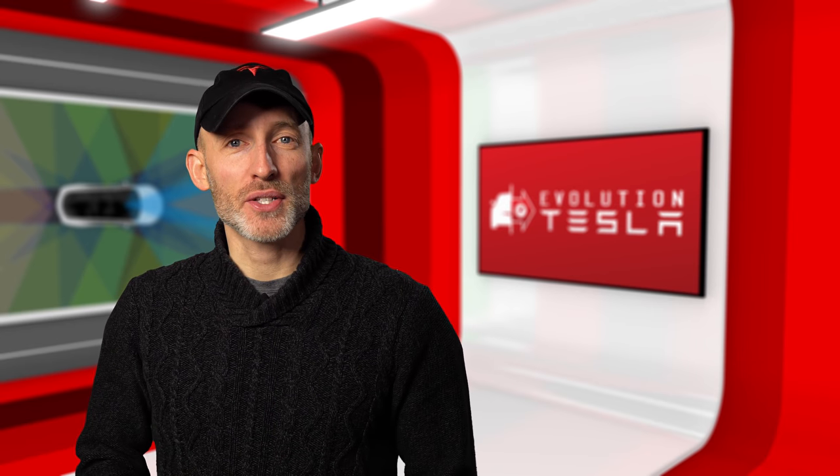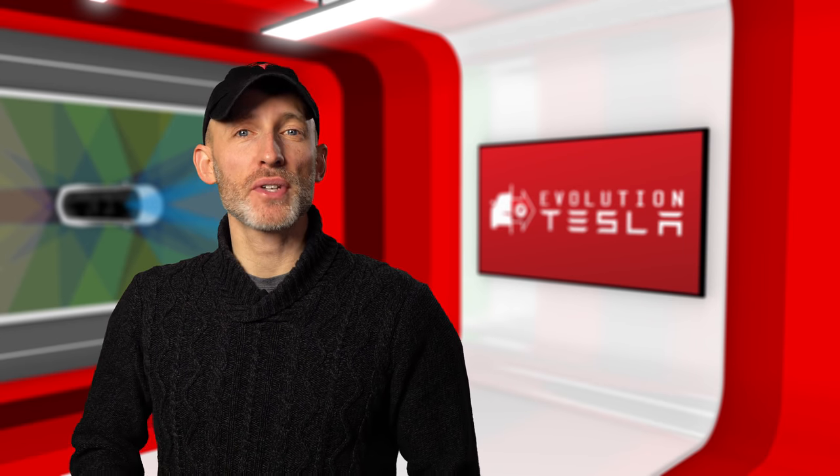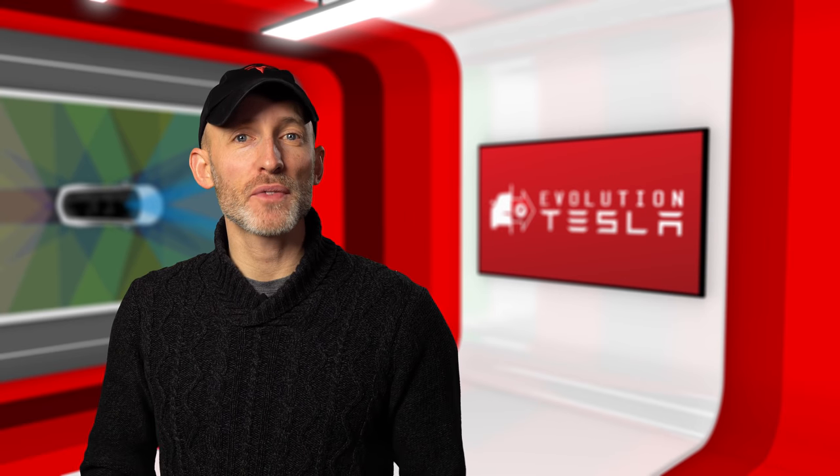Hey everyone! Welcome to Evolution Tesla, your source for the latest features, updates, and self-driving tech in the world of Tesla. Coming up, we'll head out on the highway to check out the new Navigate on Autopilot features in a variety of scenarios, so stick around and let's check it out!